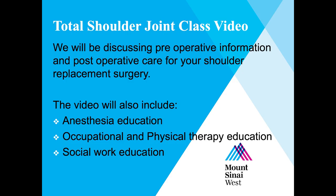Hello, thank you for choosing Mount Sinai West for your care. My name is Maureen Bellari and I'm a physician assistant who works at Mount Sinai West with Dr. Evan Flato. I'm Natalia Palacio, I'm an orthopedic physician assistant at Mount Sinai and I work with Dr. Lisa Gallitz. In this video, we will be discussing your preoperative information and postoperative care for your shoulder replacement surgery. You will also see clips from our anesthesia staff, occupational and physical therapy, as well as our social work department.